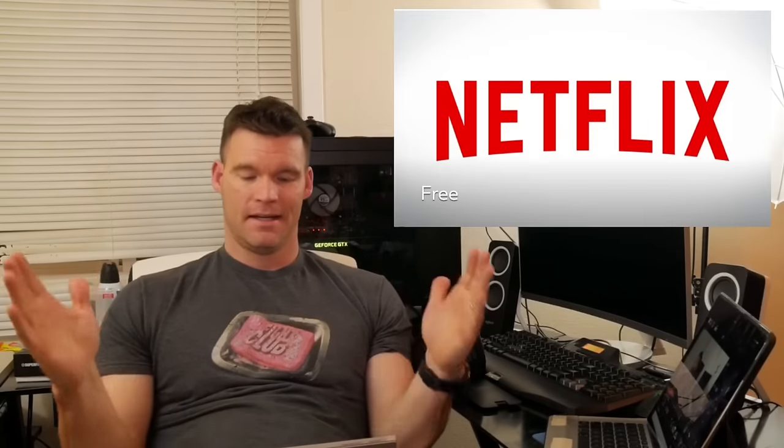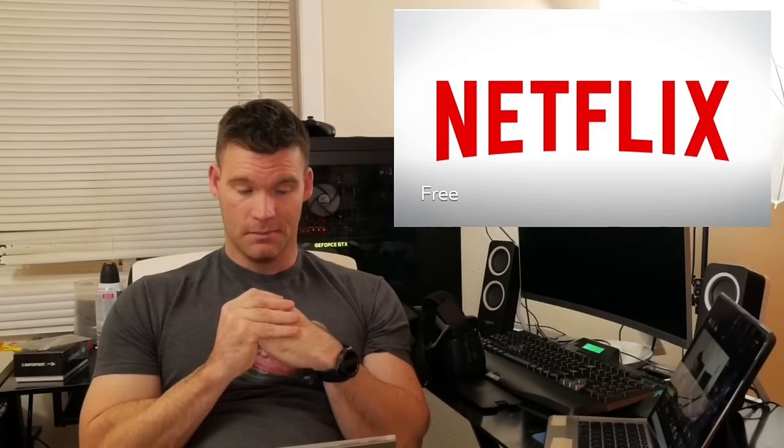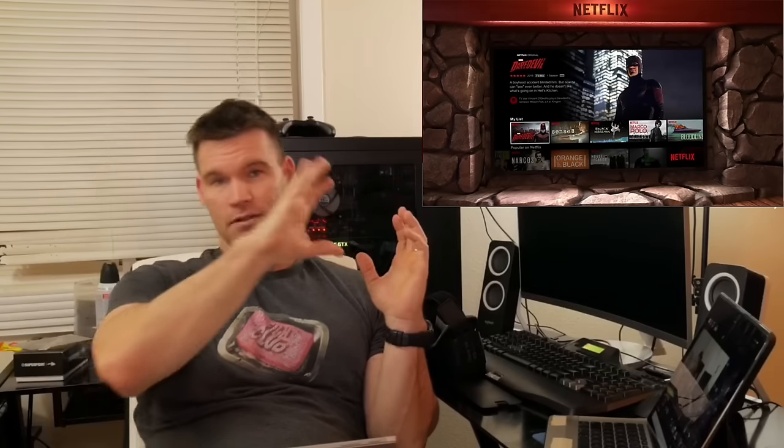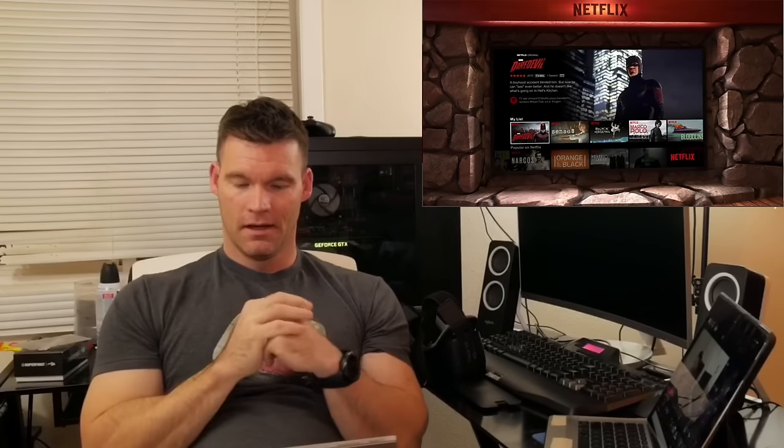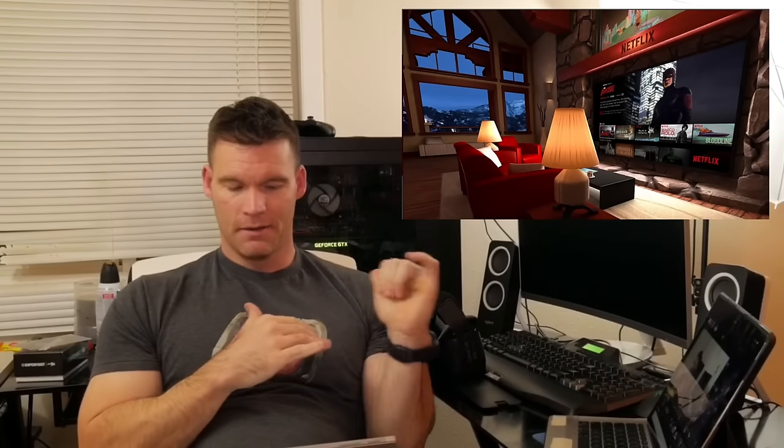Moving on to the fifth and final app — that is Netflix. Obviously you've got to have a Netflix subscription to use this, but this is an extremely immersive way to watch videos, especially when you throw in some headphones. It's like you're in a theater because you've got the headset on and it's just a massive screen in front of you — a very immersive way to watch movies, so I highly recommend it.